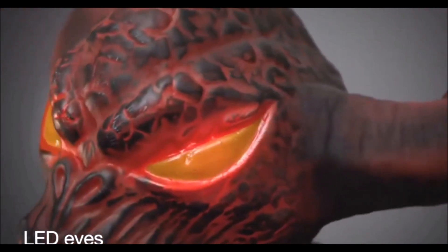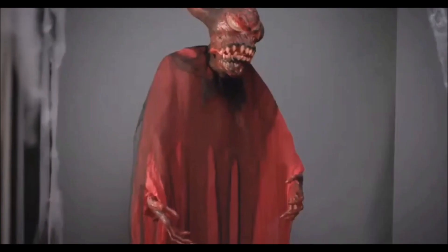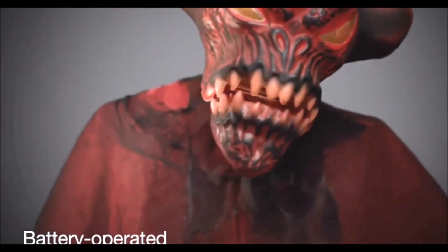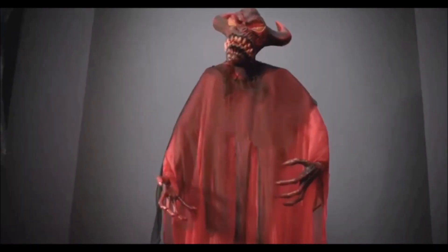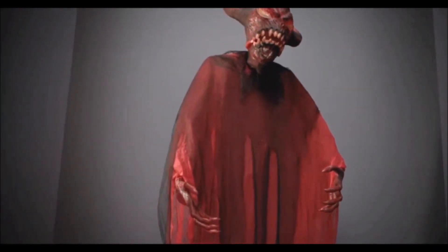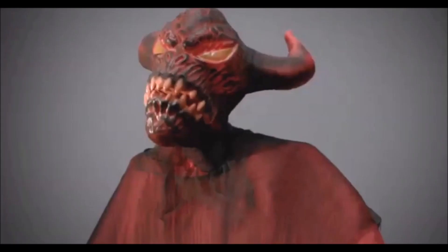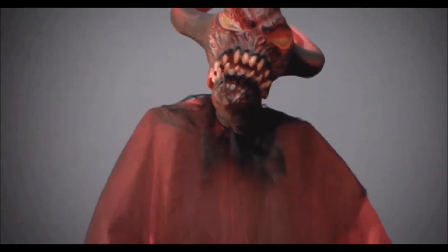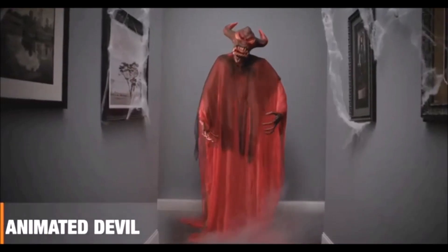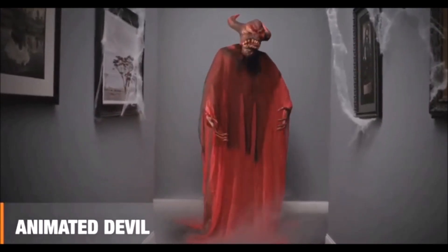Fiery LED eyes offer an intimidating stare, while a bold crimson cloak billows around its terrifying talons. This red-horned menace has a monstrous moving mouth, and looming at almost 7 feet tall, its motion-activated sound effects will shock. So beware. This animated devil will give guests dreadful dreams.